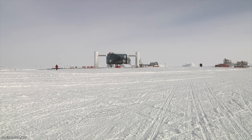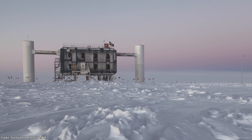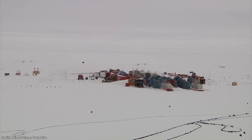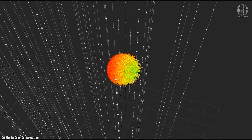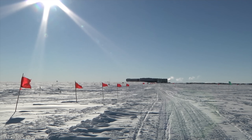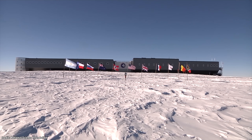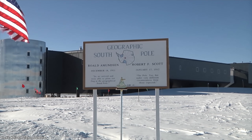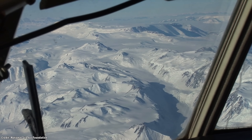The IceCube Neutrino Observatory has got to be one of the strangest telescopes you've ever seen. Built on an enormous scale in one of the most remote and hostile places on Earth, every part of this instrument — from the scale of its construction to its massive size to the catastrophic events it measures — boggles the imagination. The instrument is located at the Amundsen-Scott South Pole Station in Antarctica. You can't go any further south than this station. It's at an elevation of 2,835 meters on an ice sheet that's slowly drifting by about 10 meters each year.